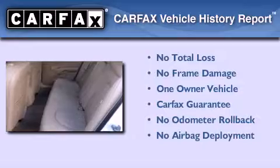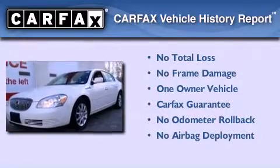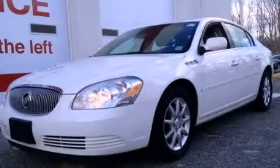This Buick has had only one owner and it qualifies for the Carfax buyback guarantee. Contact us today and schedule your opportunity to see this automobile in person.